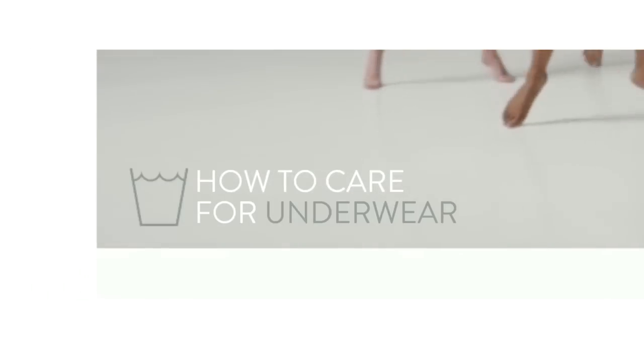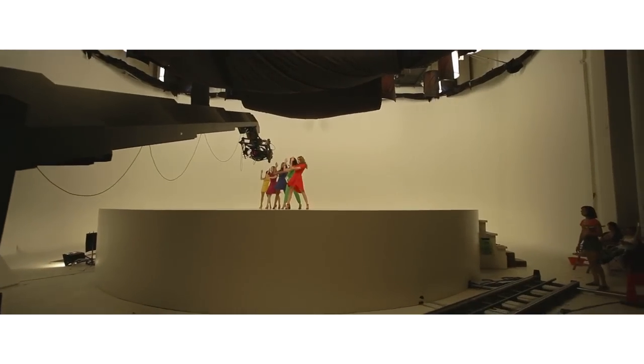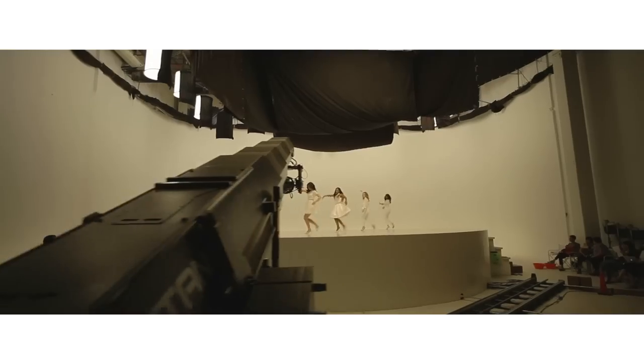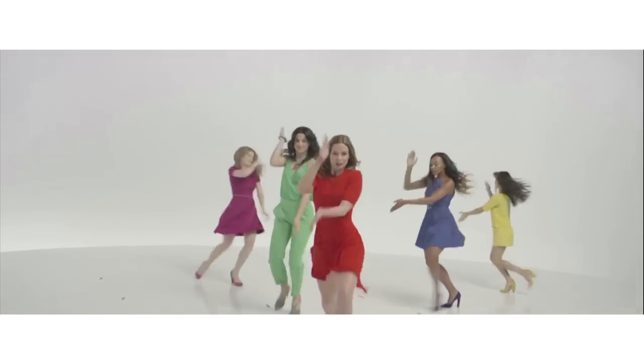Each outfit change comes with helpful tips on how to care for them. Rather than relying heavily on post-production or computer trickery, it was decided that the effect should be achieved entirely in camera, by making a separate film for each of the nine outfits and switching between them to give the illusion of the clothes changing.